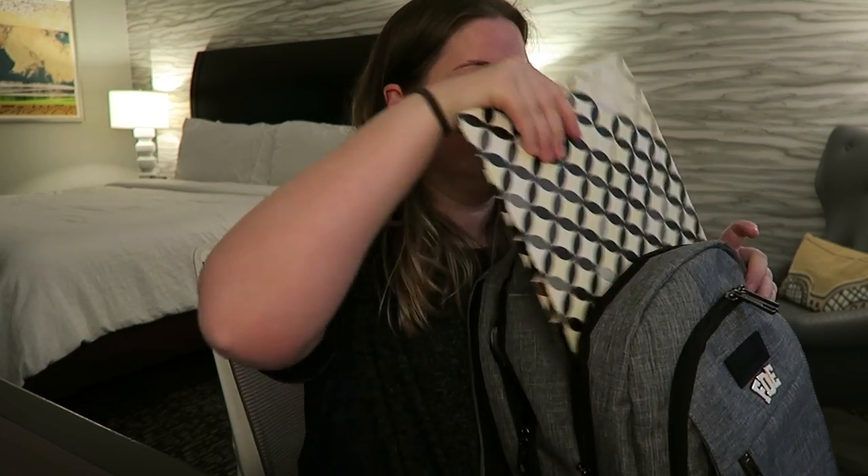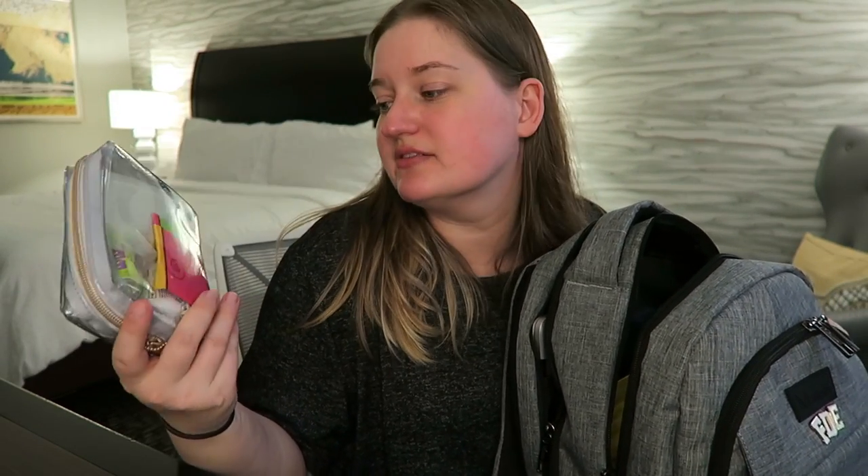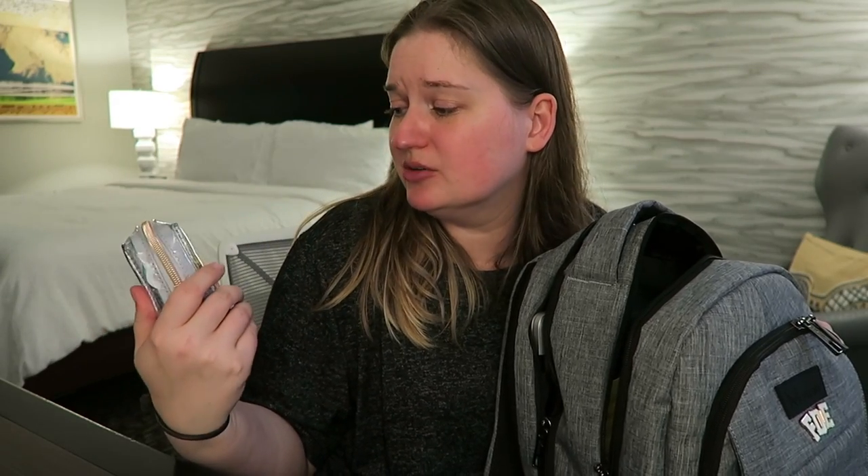Now we're getting into the big section. First things first, I have my Erin Condren folder which has all of my travel documents, itineraries, and things like that — that's going to live on this desk. Then I've got some random things: tampons, panty liners, ibuprofen, and cuticle stuff because my hands are a mess. And then I've got snacks — Raisinets of course; I did not dig into those.